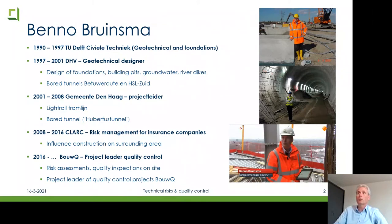My first job was as a geotechnical designer at DHV — now Royal HaskoningDHV — where I designed foundations, building pits, groundwater systems, and river dikes. I also became involved in bored tunnels, including the round tunnels on the high-speed rail link. Then I went to work at the City of The Hague engineering department, becoming project leader for the light rail tram project from The Hague to Rotterdam, including the Hubertus bored tunnel. I was there four years and completed the whole project from start to finish.